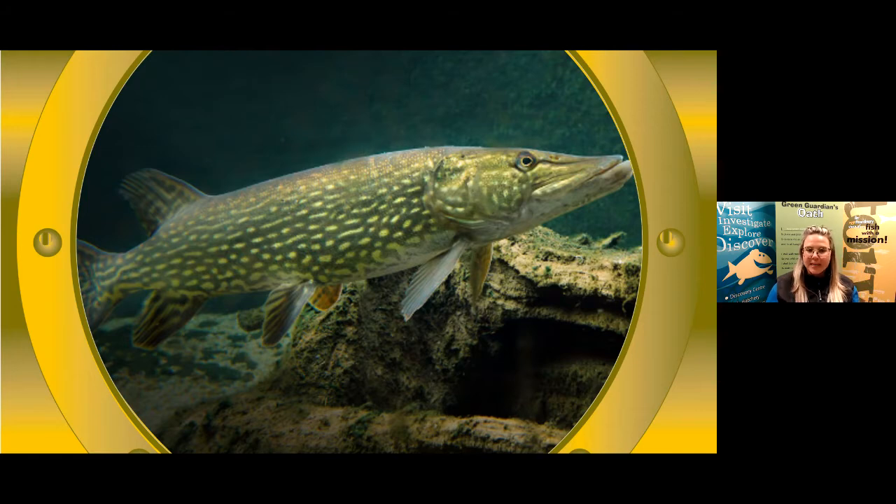Now let's see if any of the Northern Pike's characteristics are adaptations that would help them survive in their habitat. From the characteristics we all just described together, are there any that you think would help them to survive? Put your answers in the Q&A box, or have your teacher put them in, and we can go over them together.